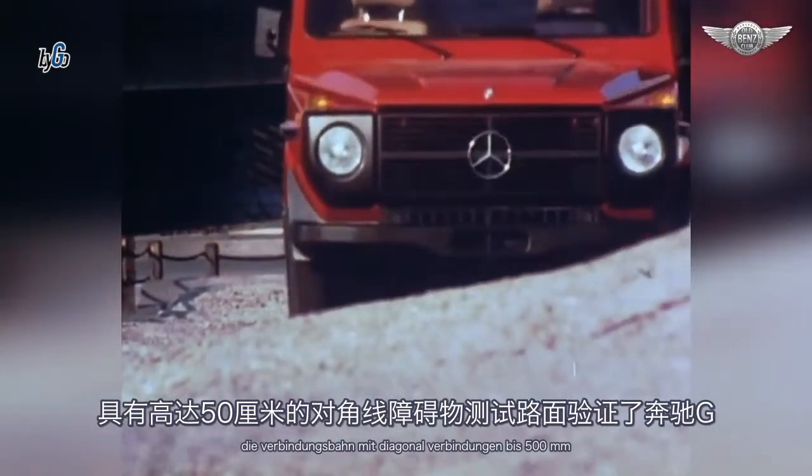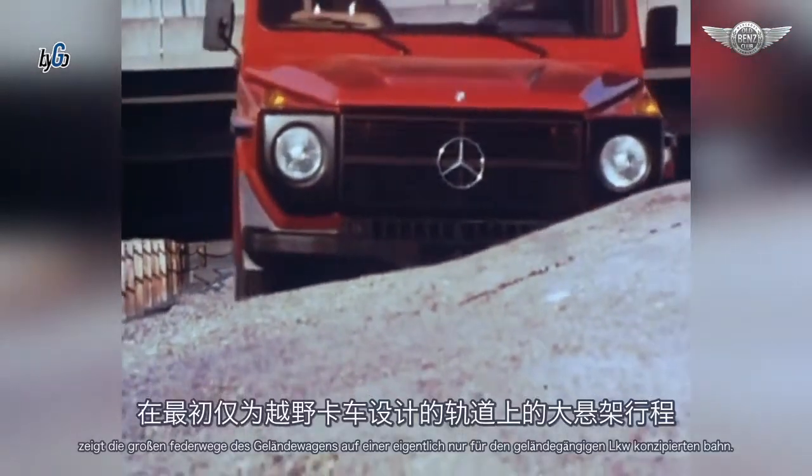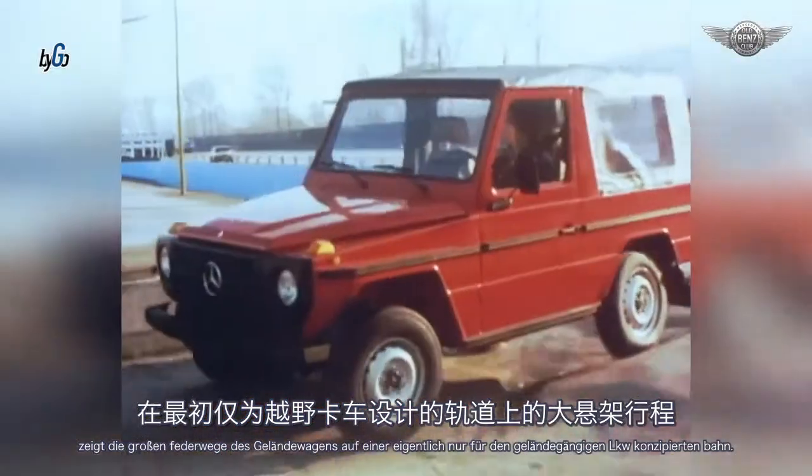Die Verwindungsbahn mit Diagonalverwindungen bis 500 mm zeigt die großen Federwege des Geländewagens auf einer eigentlich nur für den geländegängigen LKW konzipierten Bahn.